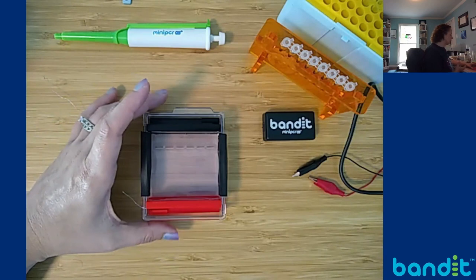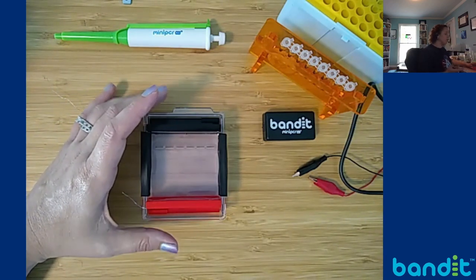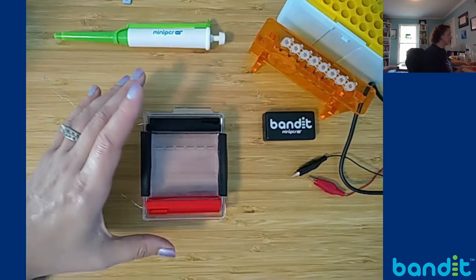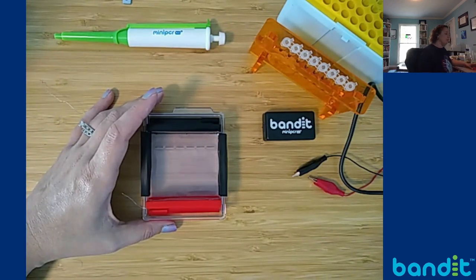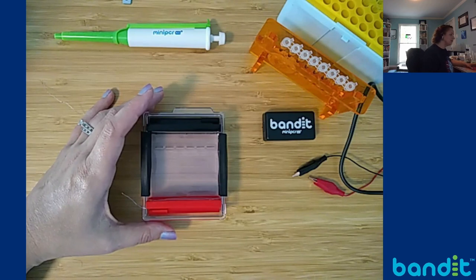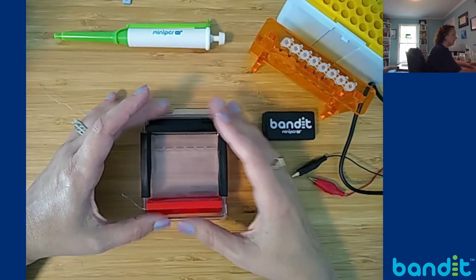With the Mendel's Peas Kit, you'll receive all of the components you need to cast your gels. You'll get the agarose and a pouch of TBE powder that will allow you to make the buffer that contains the ions. This is Bandit in cast mode.